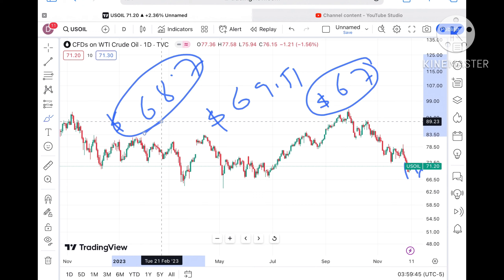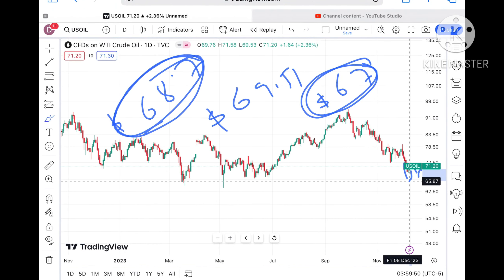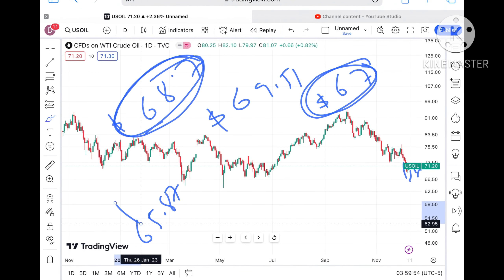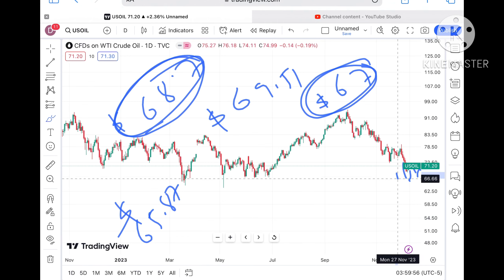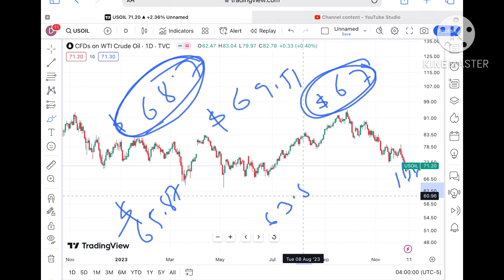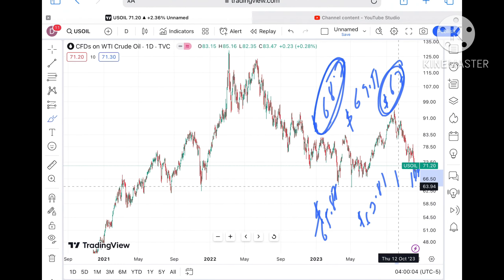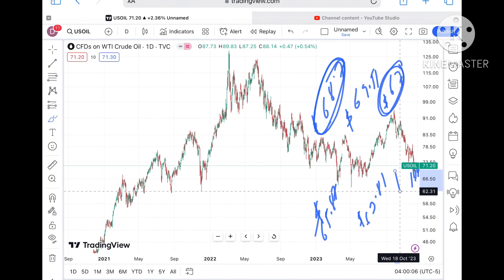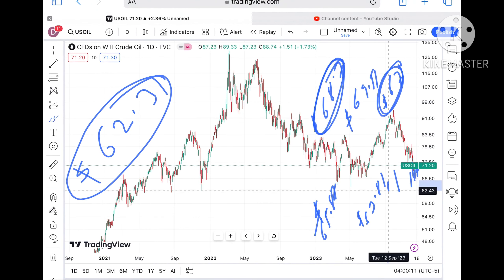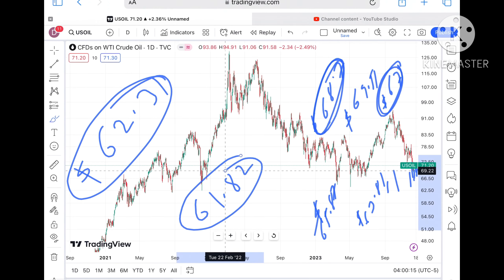Once the price starts falling below 68.7, the chance of touching 67 dollars is there because 68 is a strong support. Once it starts moving below that level, we can see 67 and from there a level of around 65.87. Once the price starts falling below 65.87, further downfall can be seen towards 63.81 dollars. If it moves below 63.81, we can see a level of 62.31 and then further down to 61.82.